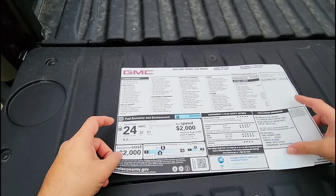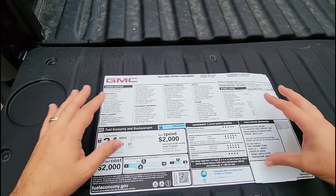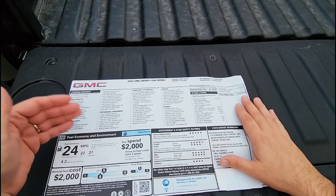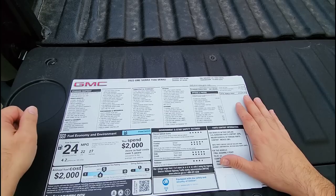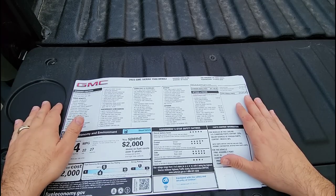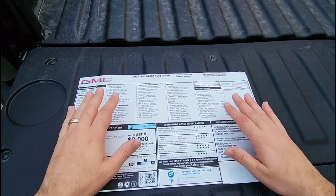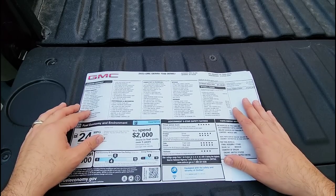That's it — that is the window sticker for our new 2023 GMC Sierra 1500 Denali pickup truck. The grand total was $74,075, and we got $1,500 in discounts off that price. We traded in the Ford Explorer and financed the difference. We'll probably have the vehicle for about a year, using it as a real truck to give you honest long-term feedback on the 3 liter Duramax turbo diesel and 10 speed automatic transmission. If you haven't already, please subscribe and give me a thumbs up — we'll talk to you again very soon.